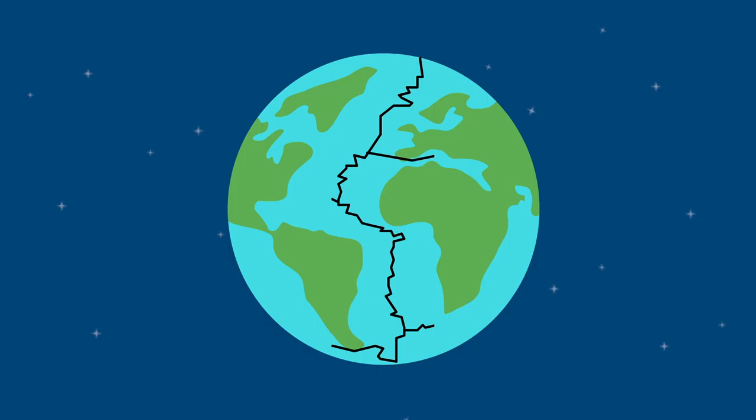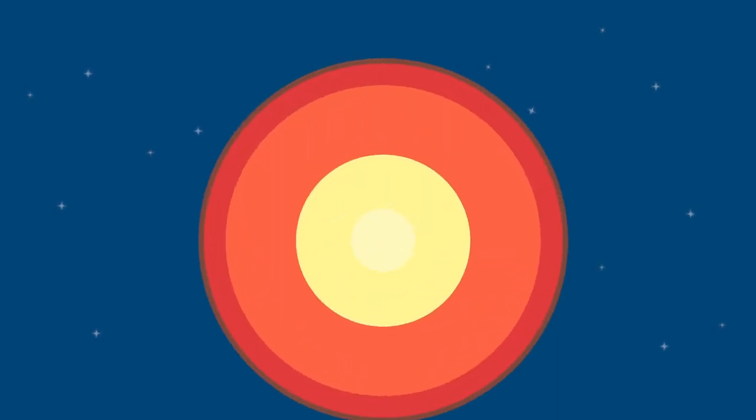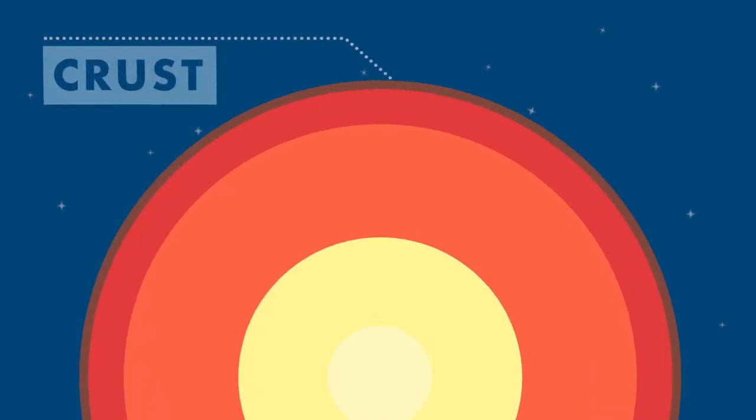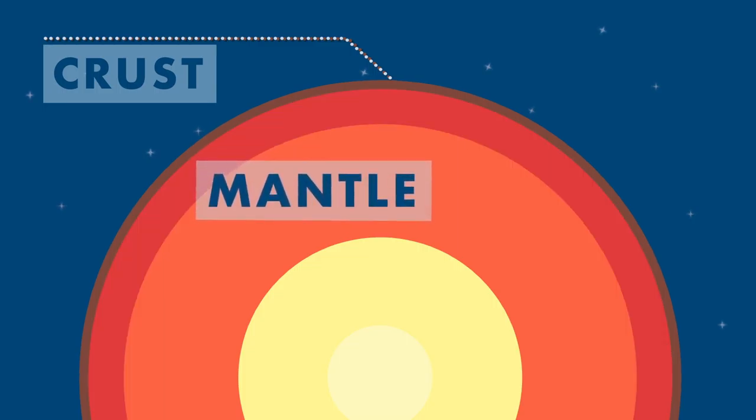These pieces, otherwise known as tectonic plates, are part of earth's crust. These plates rest on magma, hot melted rock material that forms the planet's top mantle layer.